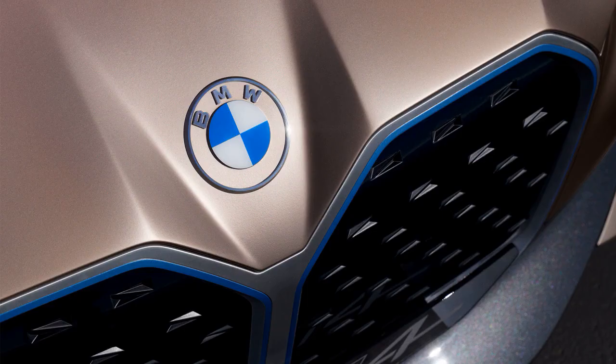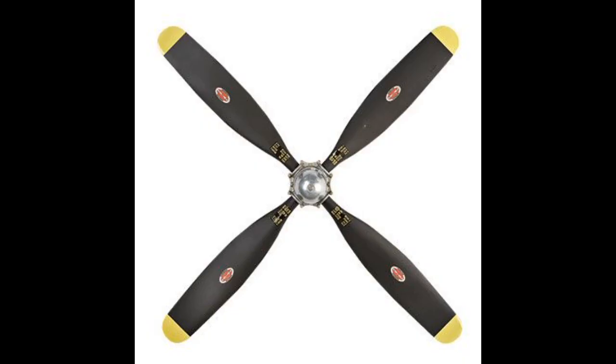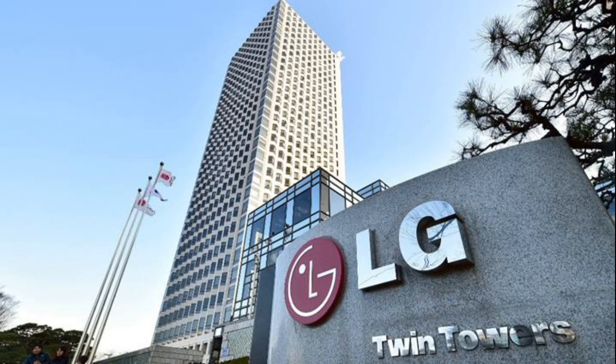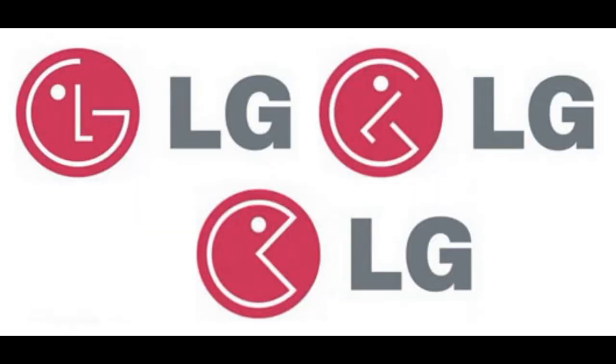Number 5 is BMW. The central part of the BMW logo symbolizes a spinning aircraft propeller against a blue sky, referencing the company's origins in aircraft engine manufacturing. Number 4 is LG. The South Korean company's logo is designed to resemble a human face, symbolizing the company's people-first approach.